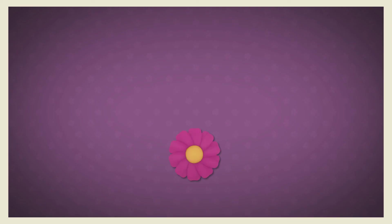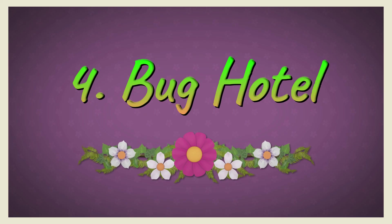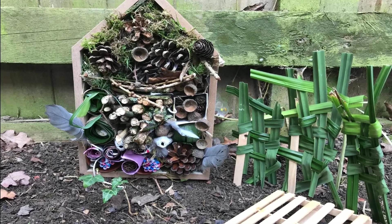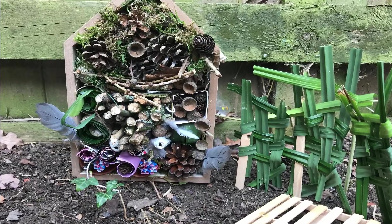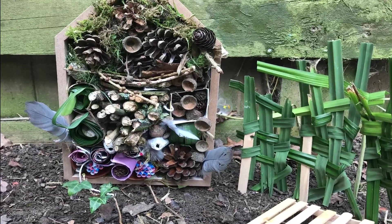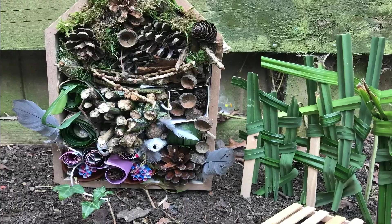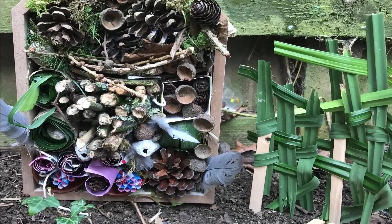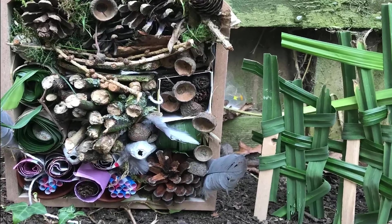Four: make a bug hotel. There are lots of ideas online for how to build one with natural and recycled materials. You will be providing a home for not just bees but also other mini beasts too.